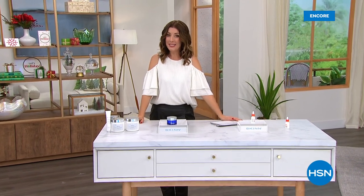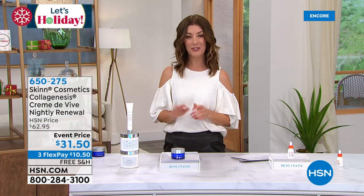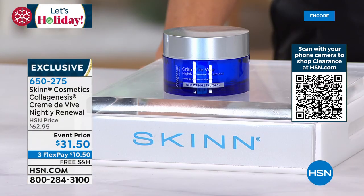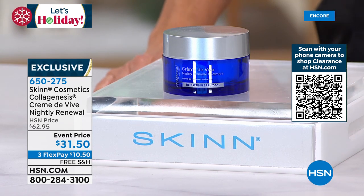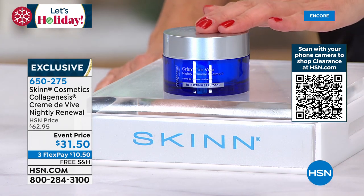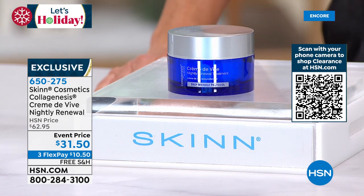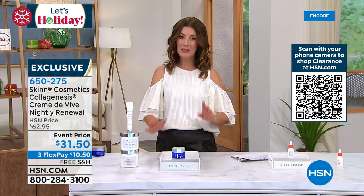Welcome back. So many of you are jumping in on the duo of Pep 40 with the amazing sleeping veil. We're also introducing some brand new items tonight: you are seeing the launch, the first-ever presentation of the Crème de Vivre Nightly Renewal Cream here at HSN. It is 50 percent off — instead of $62, it's now $31.50. Everything's on free shipping tonight as always with Skin Cosmetics. It's a whole new formulation.